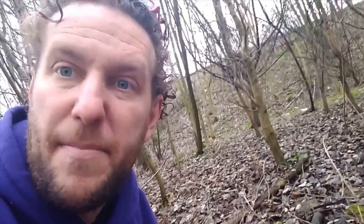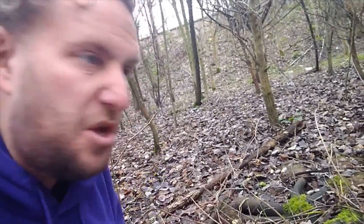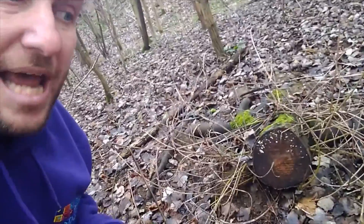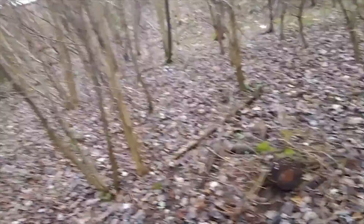At the moment I can't actually see any mini beasts. It's a little bit too wet at the moment and they're not really too happy to come out. So what we're going to do is we are going to mark where this habitat is on the path so that we know for next time.